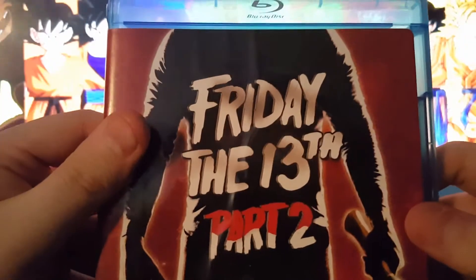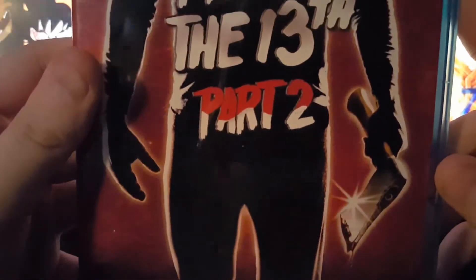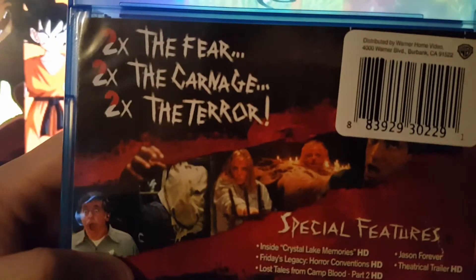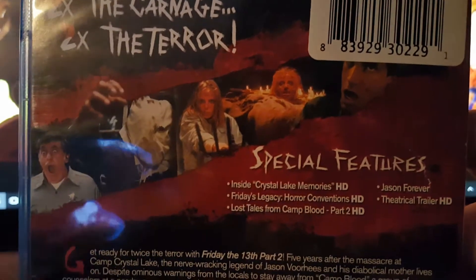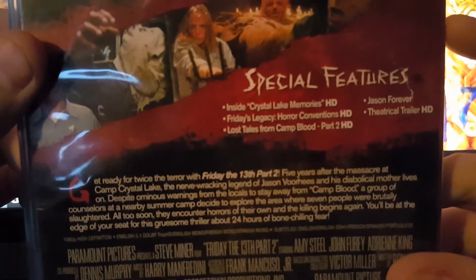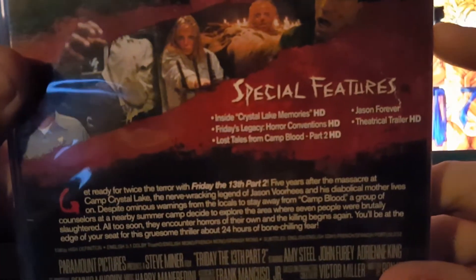Friday the 13th Part 2 — this is when they introduce Jason. Sorry for the autofocus on here, it's acting stupid.